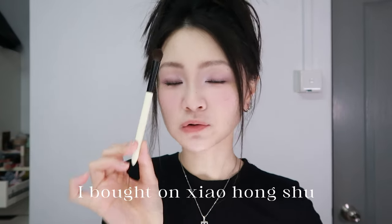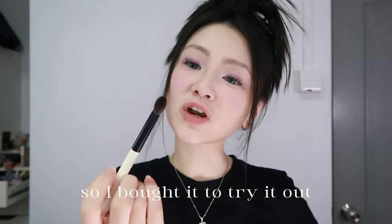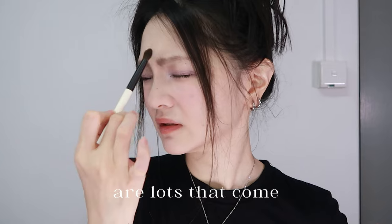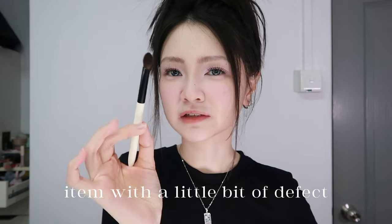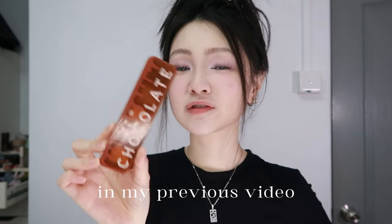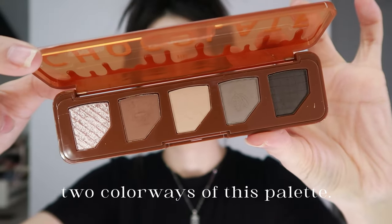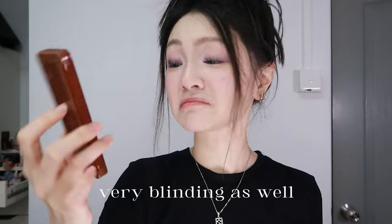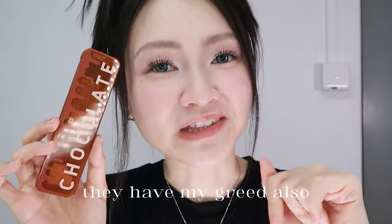Eyeshadow brush bought on Xiao Hong Shu from Jie Xilin — it was on a discount, sold at a discounted price due to a slight defect, so I bought it to try it out. Eyeshadow palette from CC — in my previous video I bought the other two colorways and really liked them, so I decided to make it a complete set. Shadows are super soft and buttery, and the shimmer shade is very blinding as well. They have my heart — and my greed.